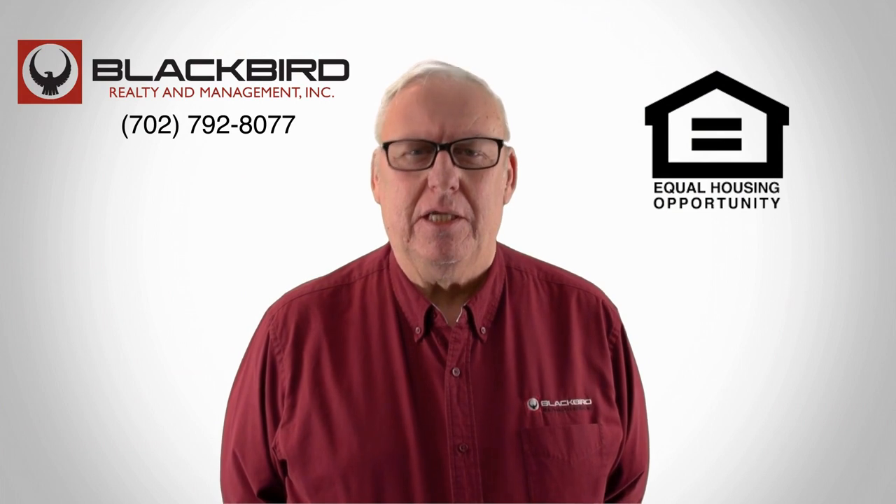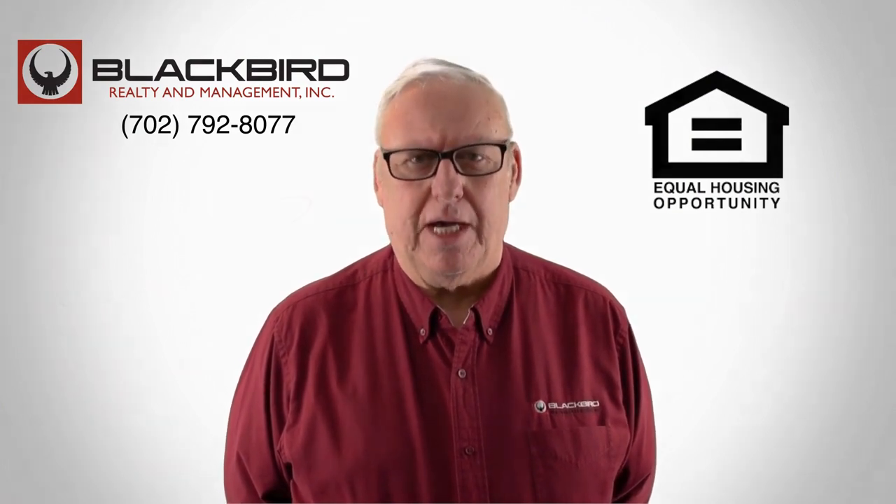If you like that property, give us a call today and book a viewing. Our number's on the screen.